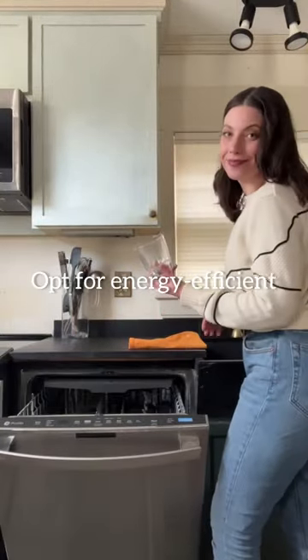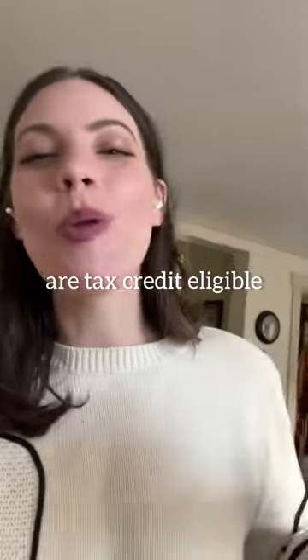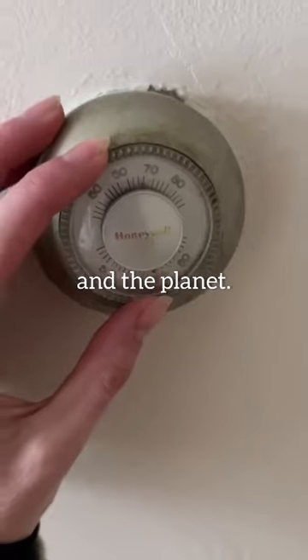Air dry your dishes. Opt for energy-efficient home updates — Hunter Douglas Duette honeycomb shades are tax credit eligible this year. And then bundle up before you crank the heat at home, so you can be kind to your wallet and the planet.